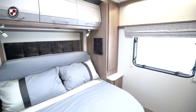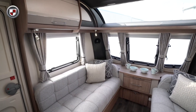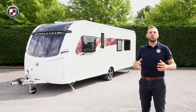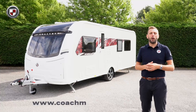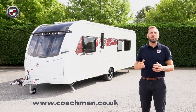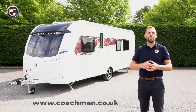The Acadia offers everything you need to enjoy your time away in comfort. It's the perfect place to relax and unwind. To learn more about the 545 or perhaps other models within the Acadia range, head over to coachman.co.uk where you'll find the full specification and details of your nearest dealer, where you can arrange your viewing and appreciate for yourself what makes the Coachman difference.